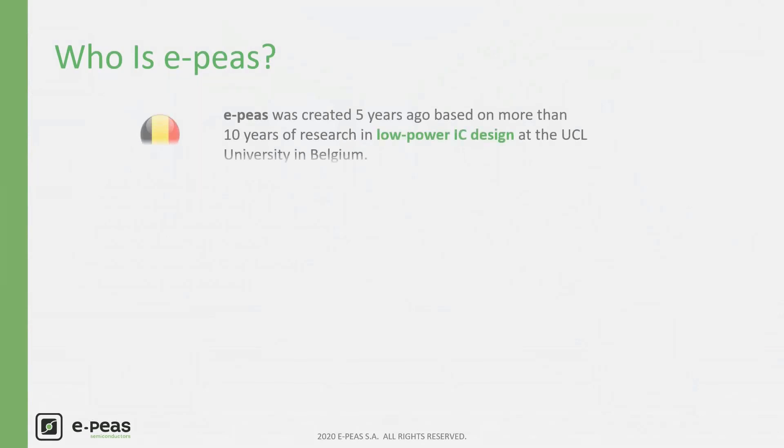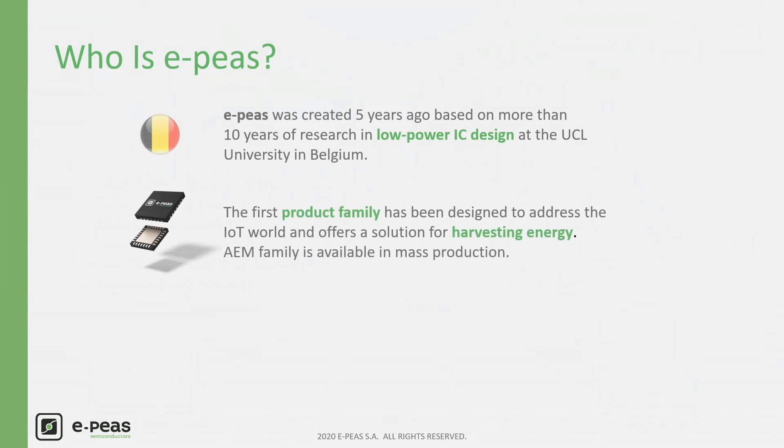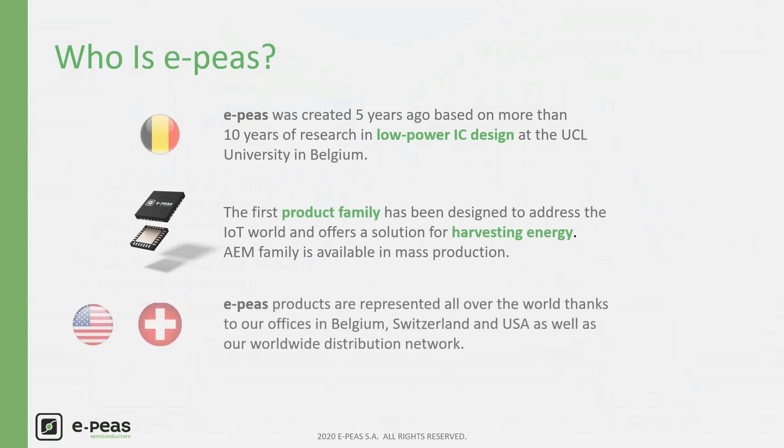EP's was created 5 years ago at the University UCL in Belgium, based on more than 10 years of research about low-power IC design. The first product family was designed to address the IoT world and offers a solution for energy harvesting. The AEM family is available in mass production. EP's products are represented all over the world thanks to our offices in Belgium, Switzerland and USA, as well as our worldwide distribution network.